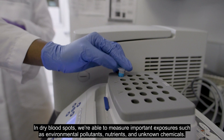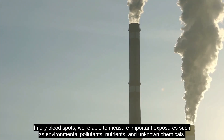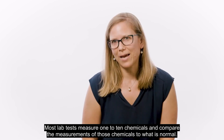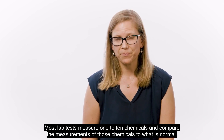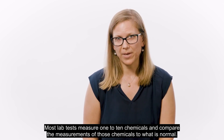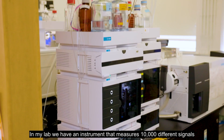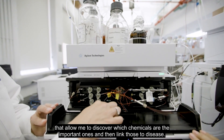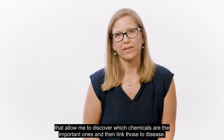In dry blood spots, we're able to measure important exposures such as environmental pollutants, nutrients, and unknown chemicals. Most lab tests measure one to ten chemicals and compare the measurements to what is normal. In my lab, we have an instrument that measures 10,000 different signals that allow me to discover which chemicals are the important ones and then link those to disease.